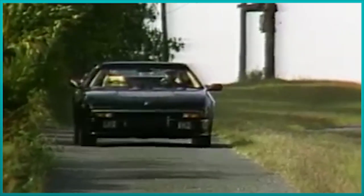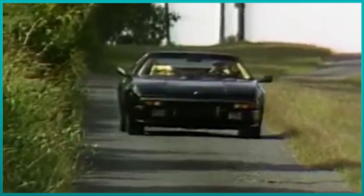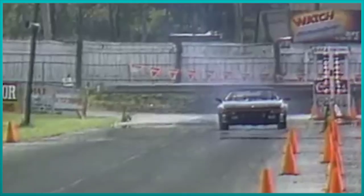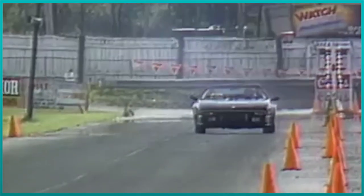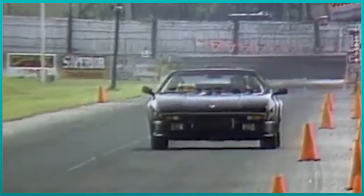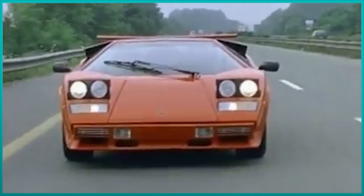By the mid-80s Lamborghini was struggling a lot. In fact, the lineup was made out of three cars: the Jalpa, the LM002, and the Countach. And everything would culminate in 1987 when they were acquired by Chrysler.